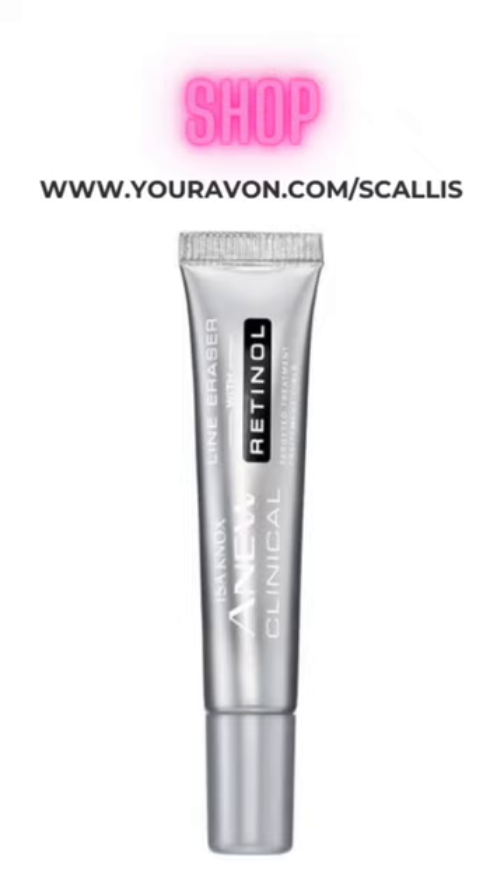Let's walk through five different types of serums and how they can benefit you. Number one, anti-aging serums. They can help prevent or lessen the appearance of fine lines and wrinkles. These usually contain active ingredients such as retinol and niacinamide.